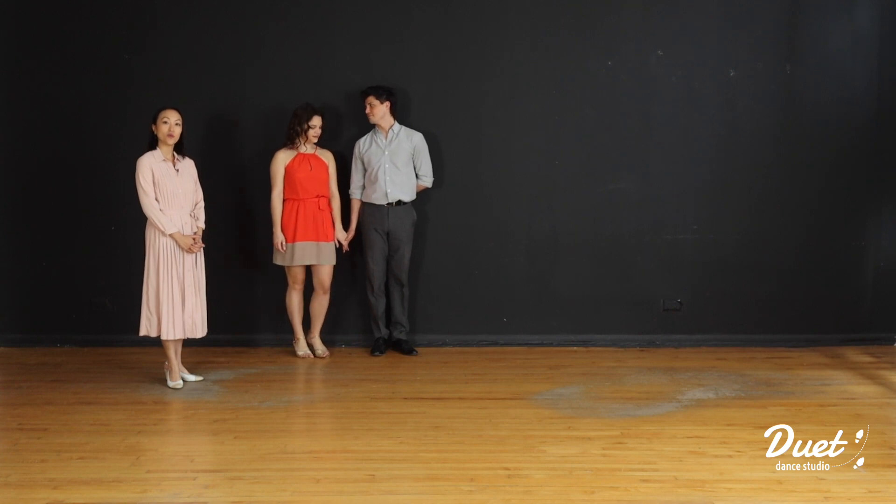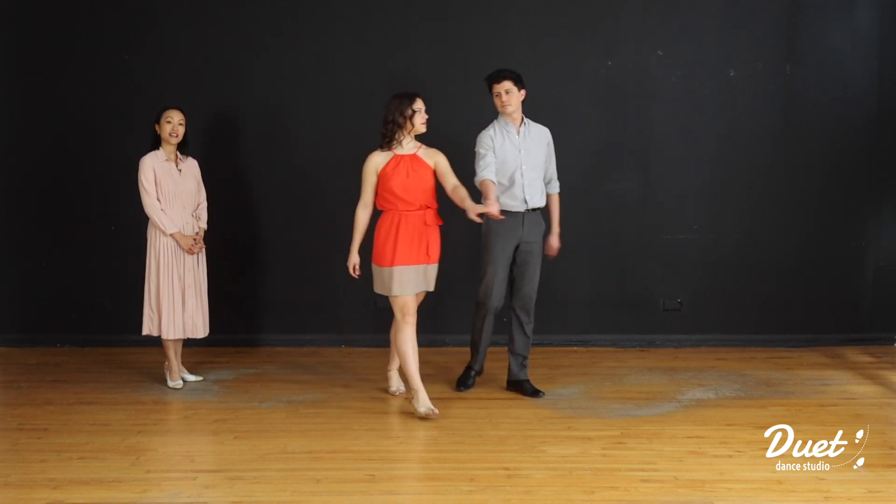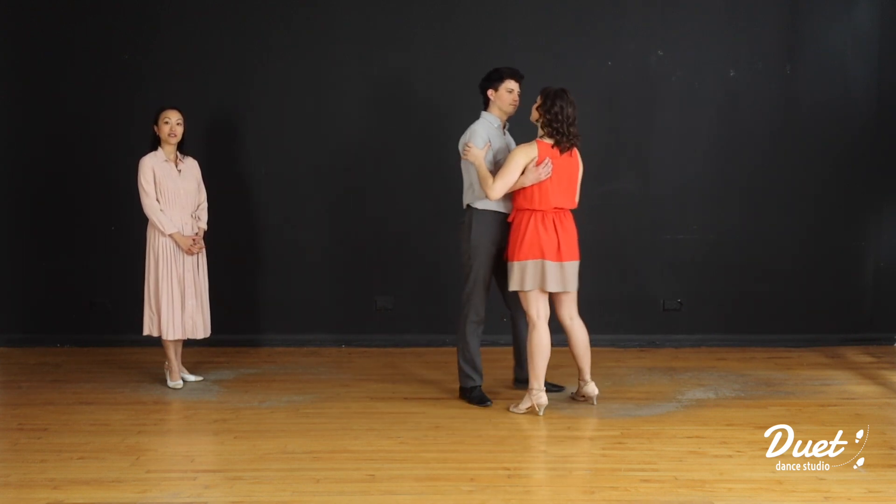Here we go. 1, 2, 3, 4, 5, 6, 7, 8. 2, 2, 3, 4, 5, 6, 7, 8.